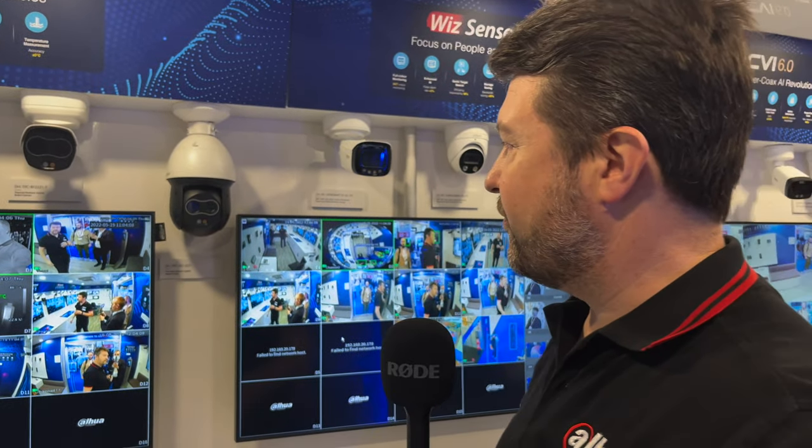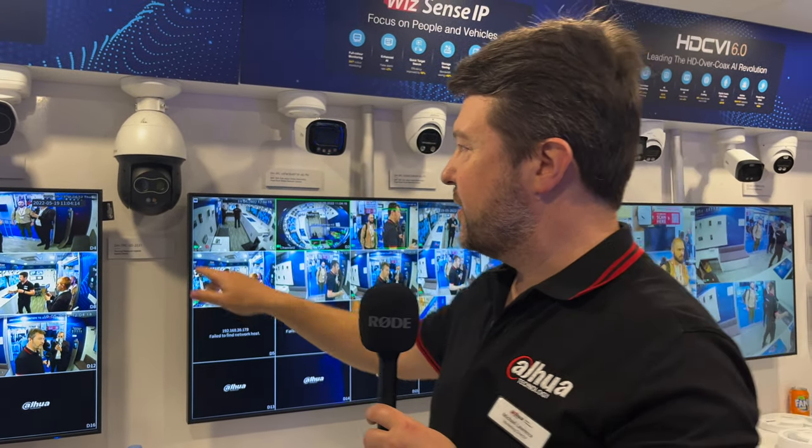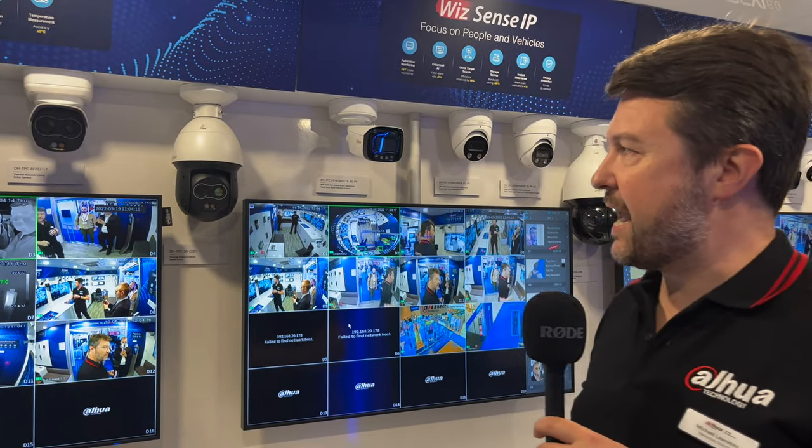We're seeing more and more, for example, the speed dome solution — the pan-tilt product with hybrid visual and thermal — which gives you fantastic perimeter protection solutions at a highly effective price point.